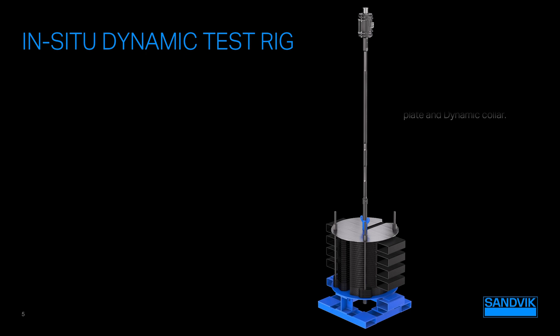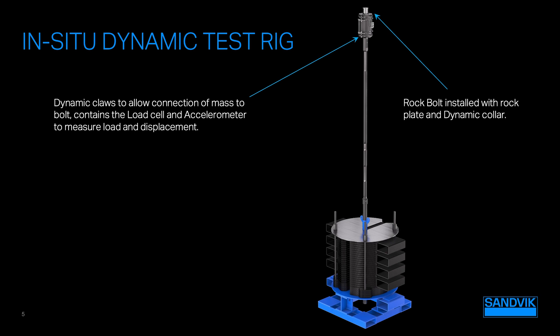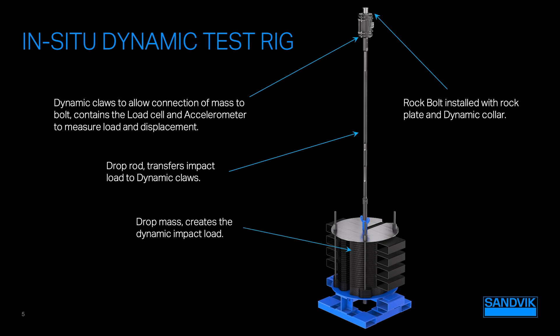So let's take a look at this rig. We have a dynamic collar that's installed with the rock bolt. The claws clamp around this collar, and these claws house the load cell and accelerometer for collecting the data. Then we have the drop rod, which is typically over 1.7 meters drop distance, and the drop mass, which can vary but can go up to 2 tonnes of weight. At the bottom we have the load plate and nut.